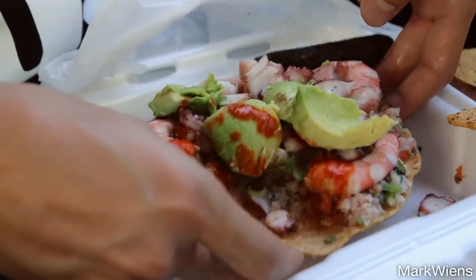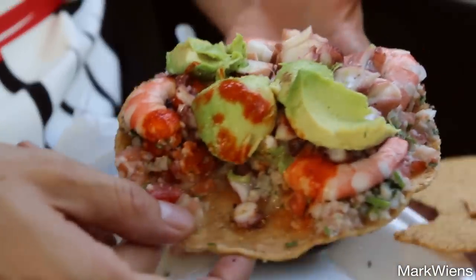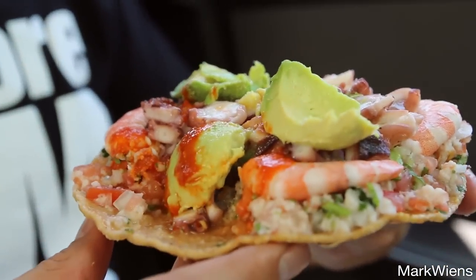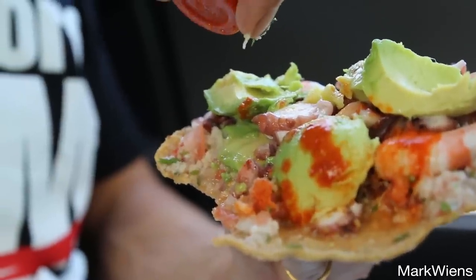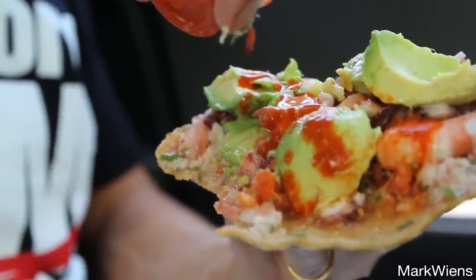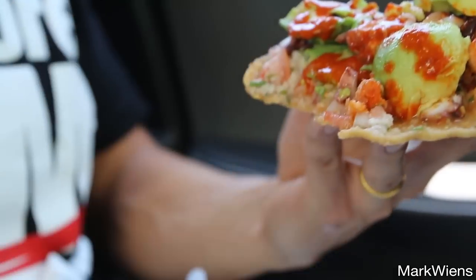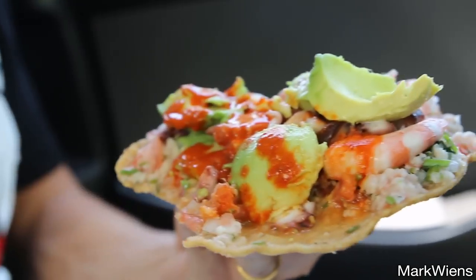Man, that is so fresh-tasting. That's fantastic. This is a medley of seafood — so flavorful. I'm just really focusing on that fresh seafood with just a little bit of a lemony lime flavor. And with that creamy avocado and the salsa, it's ridiculously good.